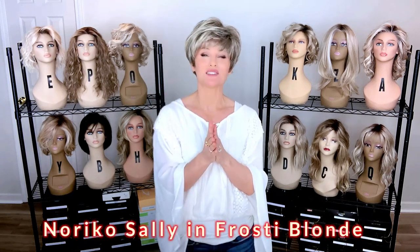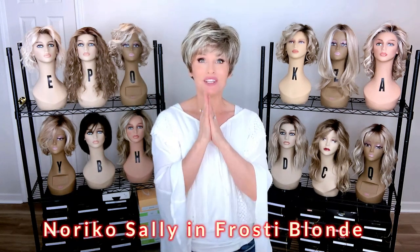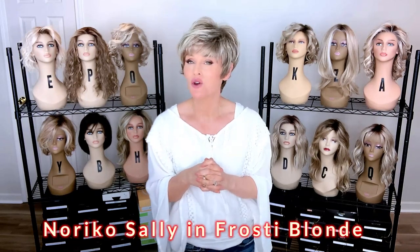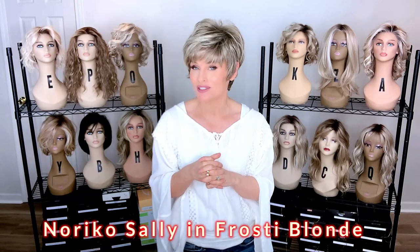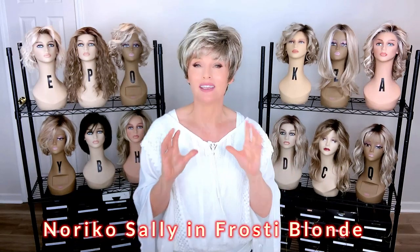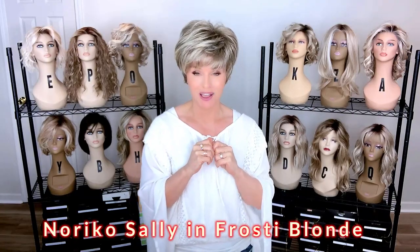Hey everybody, welcome back to Taz's Wig Closet at Wig Studio One, here to inspire and empower your wig journey with this cute little affordable style by Noriko. We're going to get into the full review of Noriko's Sally in Frosty Blonde, coming up.